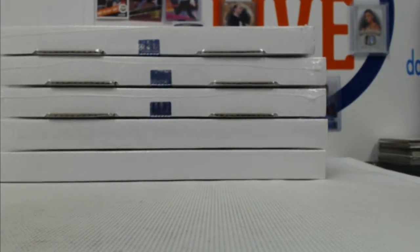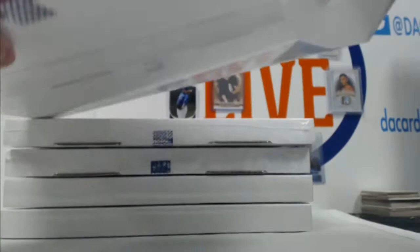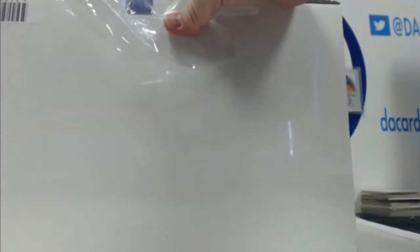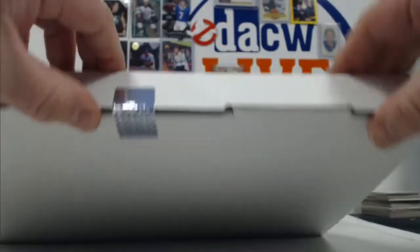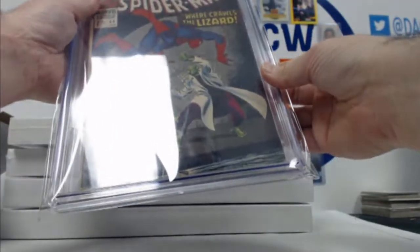Alright, here we go — we got a Spider-Man draft. It's actually a five-box break, five random boxes. Let's take a look and see what all of them are, then the draft will be Monday at noon, unless I get all the responses back later today. It's only five spots — I think it's only three guys in it.